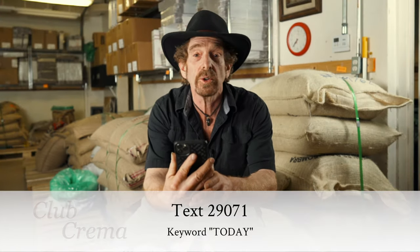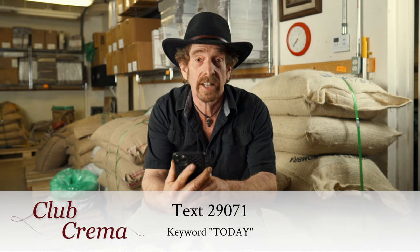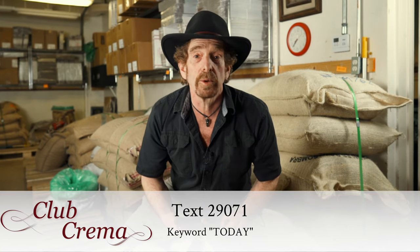Hey guys! Thanks for stopping in. Today I've got something I want to show you. Grab your cell phone, text 29071, text the word 'today' and I'll send you a coupon.